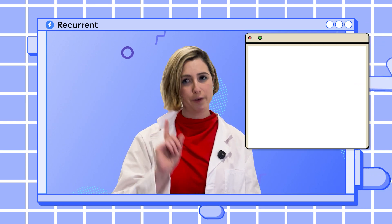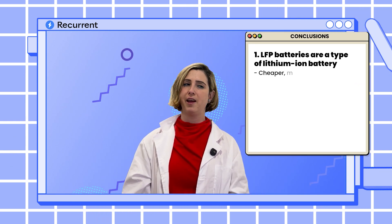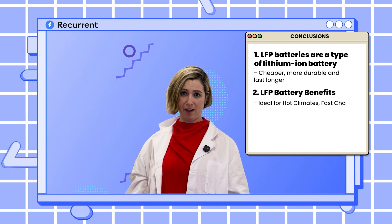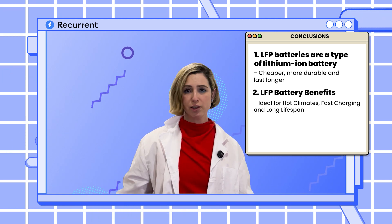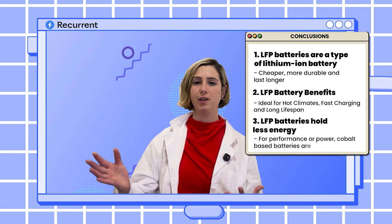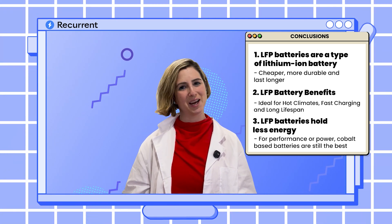Let's recap. First, and this is really important especially for future videos: LFP batteries are just a type of lithium-ion battery — they are cheaper, more durable, and they last longer, but they're still just a lithium-ion battery. Number two: an EV with an LFP battery may be the right choice for you if you live somewhere really hot, if you're going to fast charge all the time, or if you value a really long cycle life. Finally, if you're looking for crazy power and performance or really long range, the EV you buy will probably still have a cobalt-based battery in it, at least for the time being.